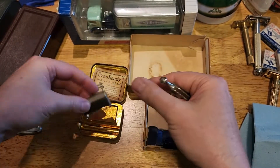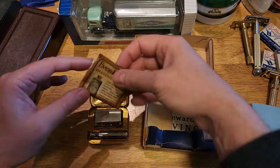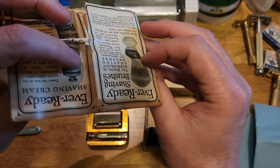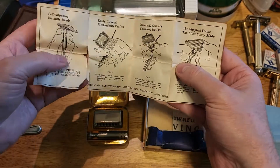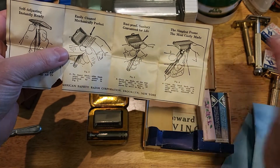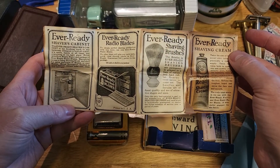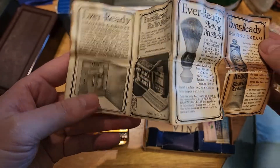Let's open that up. It goes in there - a bit of advertising, looks like it's aged. Ever Ready shaving cream. Very delicate. Shave cabinet. Interesting stuff.